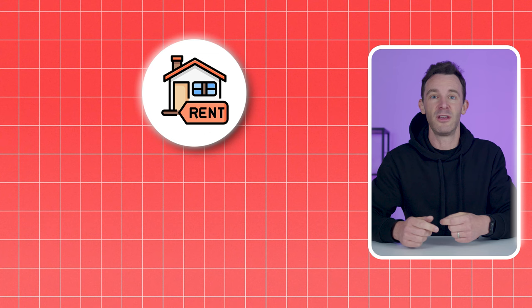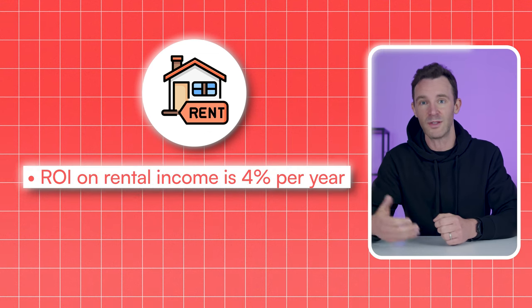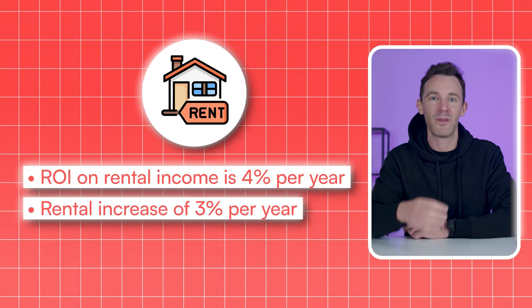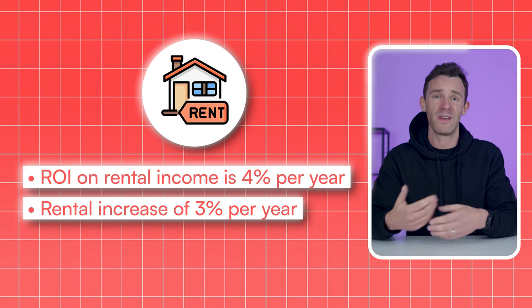So maybe a 5% assumption is on the punchy side, but I'm being pretty conservative with some of the other assumptions I'll make later. On the rental side, I'm going to assume that you make a return on investment on the rental income of 4% per year after all costs, and that rents increase by 3% per year. Based on previous data, neither of these assumptions seem particularly crazy. So with those conditions in place, all you need to do is let the properties drift upwards in value and let the rental income pile up.